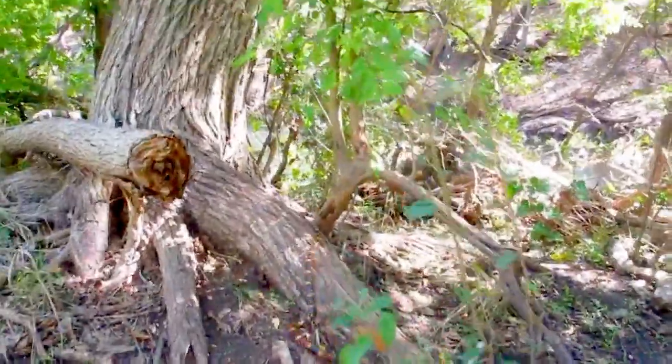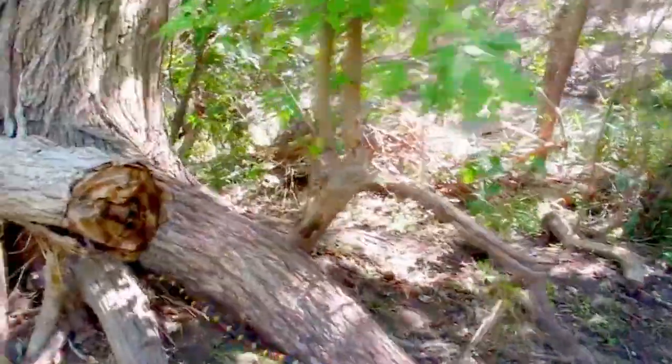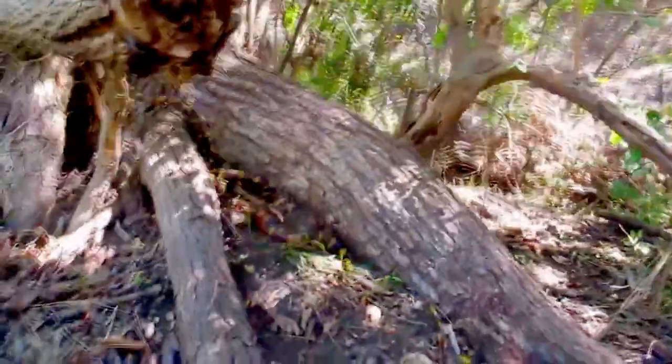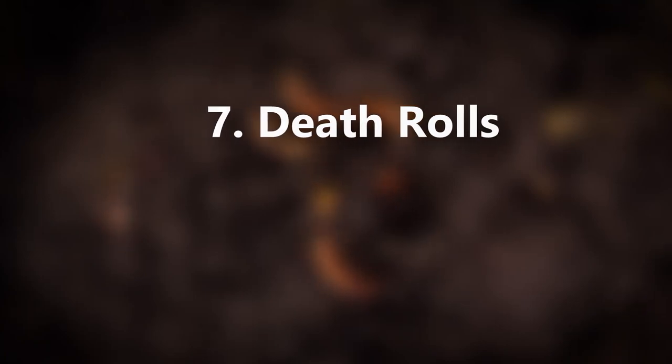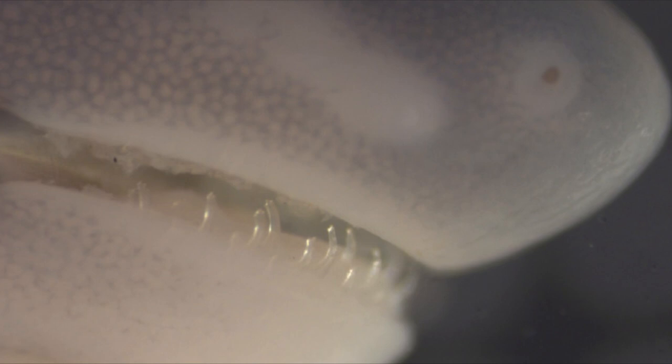In another study, a Caecilian was found in the belly of a snake that was found in the belly of another snake — it was a coral snake.